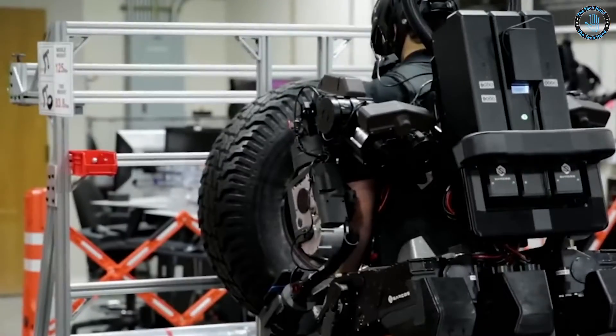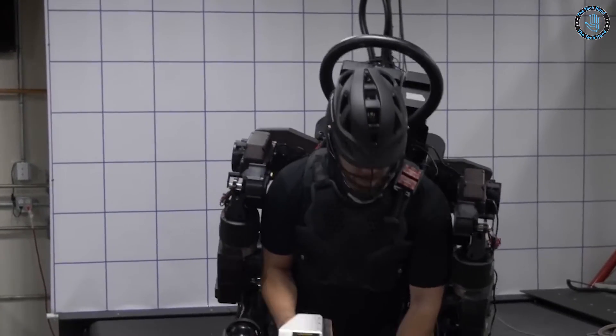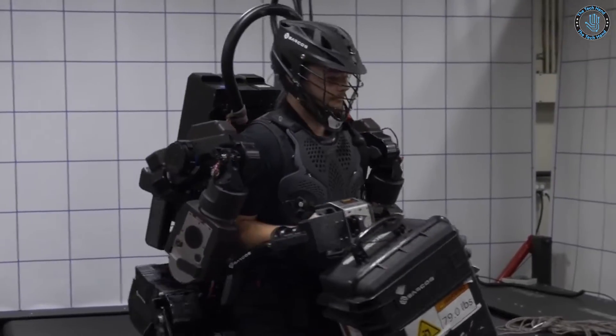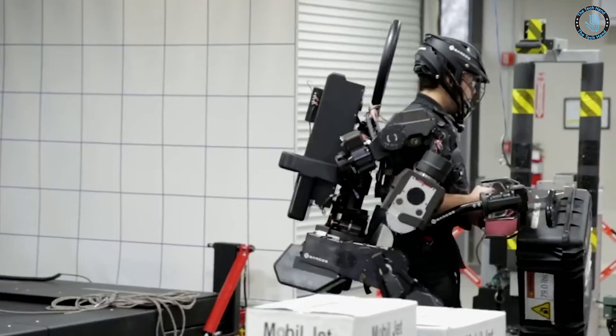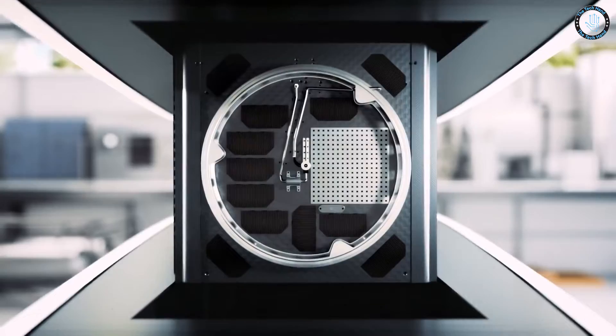In the military, exoskeletons can be used to enhance soldiers' physical abilities and protect them from injury. In industry, they can be used to assist workers in carrying heavy loads and performing repetitive tasks.